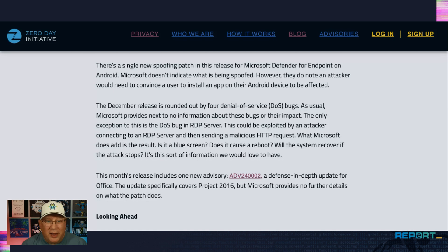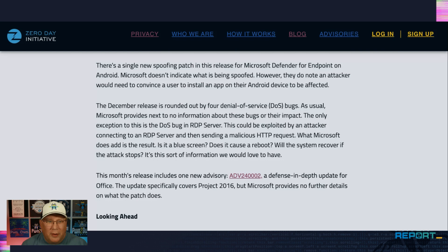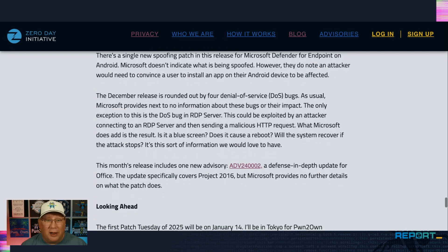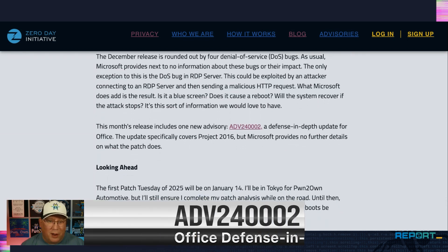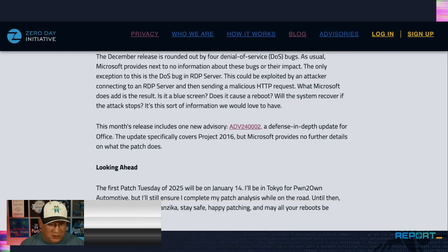The only caveat on DDoS is RDP — an attacker connecting to an RDP server could send a malicious HTTP request. My problem with Microsoft here: they don't say what the result is. Does that mean a blue screen? Does it reboot? Will the system recover if the attack stops? Inquiring minds want to know — please, Microsoft, just give us a little bit of information. Finally, there is one new advisory this month: a defense update for Office, specifically Project 2016, but Microsoft provides no further details.